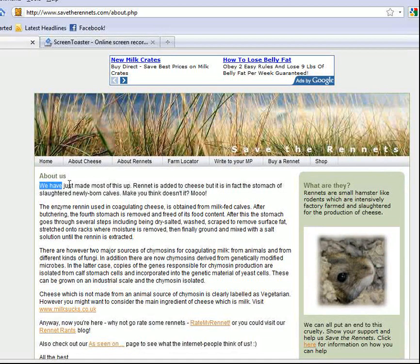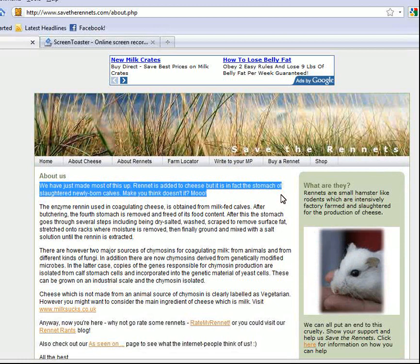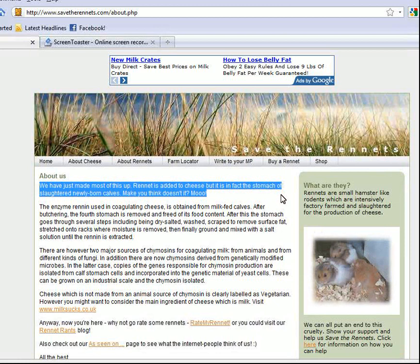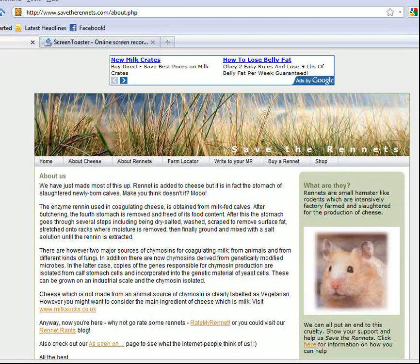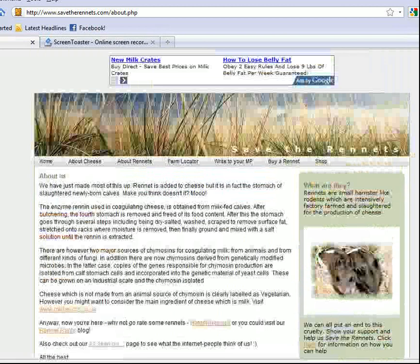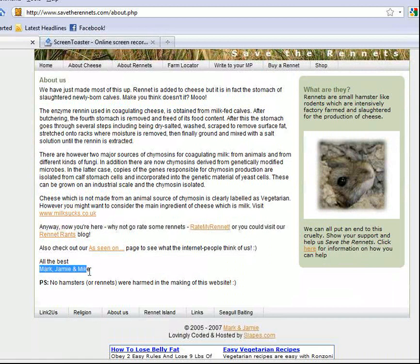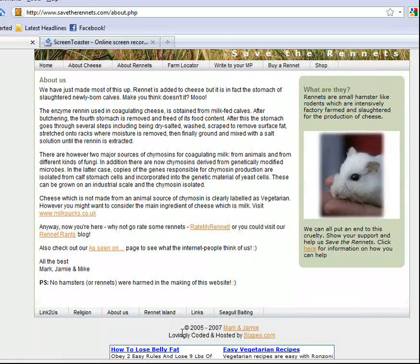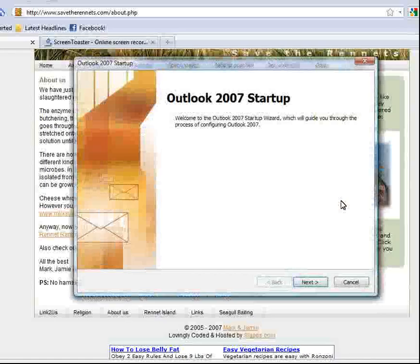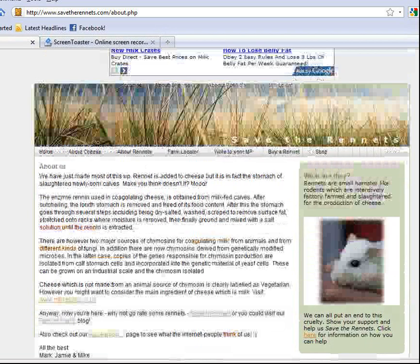The About Us page says: 'We have just made most of this up. Rennet is added to cheese, but it is in fact the stomach of slaughtered newly born calves. Make you think, doesn't it?' So now I know that all the information I spent time navigating on this site is not true. That would be frustrating for any student who went through all the pages only to find out the information isn't really accurate. All we get for authors are Mark, Jamie, and Mike — no last names, so it's not very specific. It's dated 2005 to 2007. Clicking on their names just brings up an email link, which doesn't really help much either.